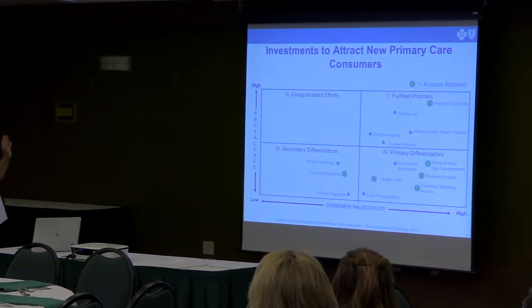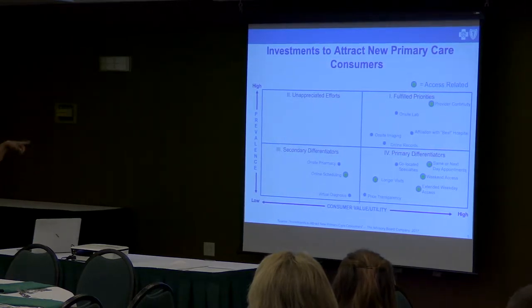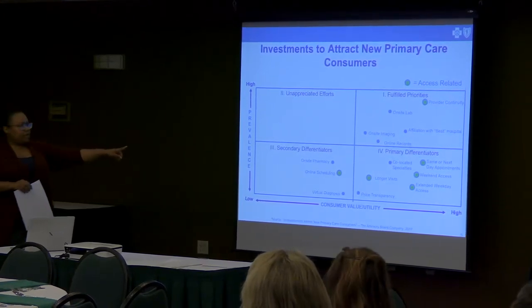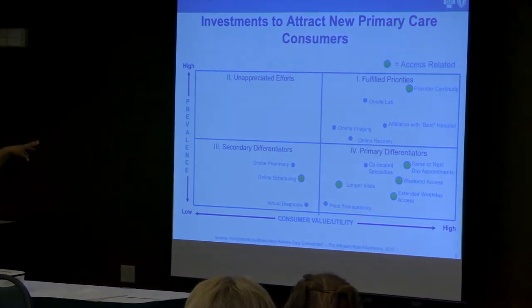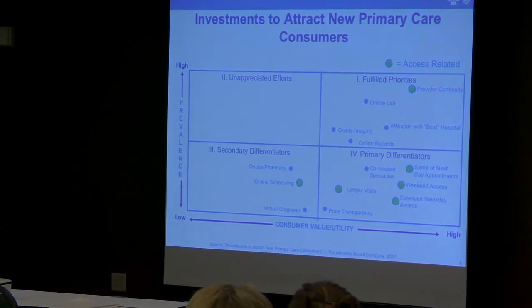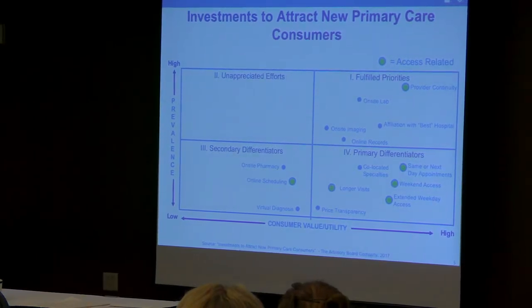On this graph, we're looking across the bottom at what your consumers value — from low to high value. On the next axis, you're looking at prevalence: how common is it, how many people are doing it. In the bottom right-hand quadrant, those are the things that are going to be market differentiators. As you can see, of the six things in that quadrant, four of them are related to access.